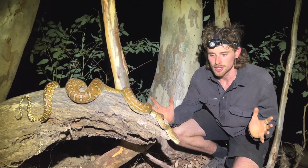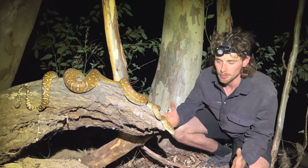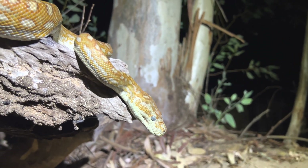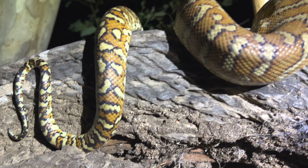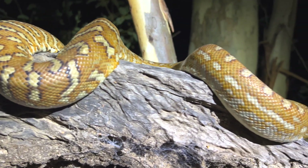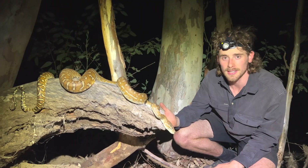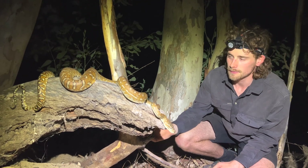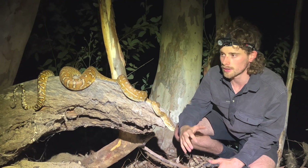This is the gem of central Australia — this is the Bredli carpet python, the Centralian carpet python, and such a special snake to find. People come from all around the world to find these snakes and we've managed to find one on our second night of looking out here. Incredibly lucky, and not only have we found one, it's a stunning, stunning individual. It's not fully grown — you'd call this sub-adult.